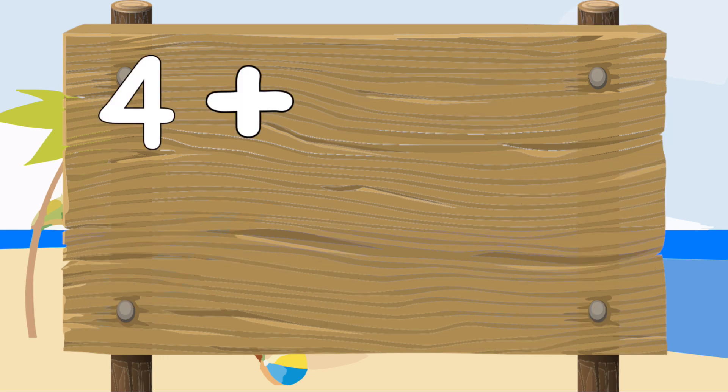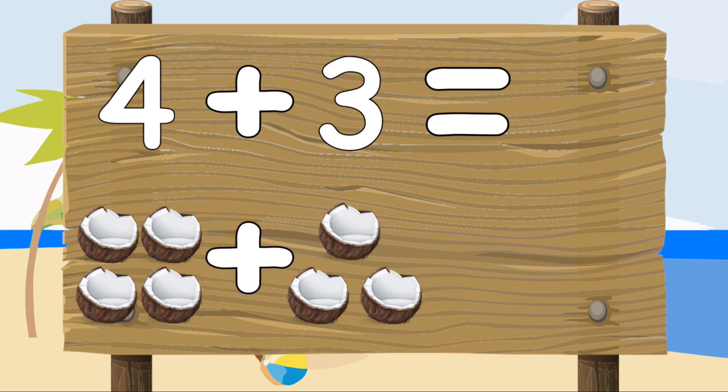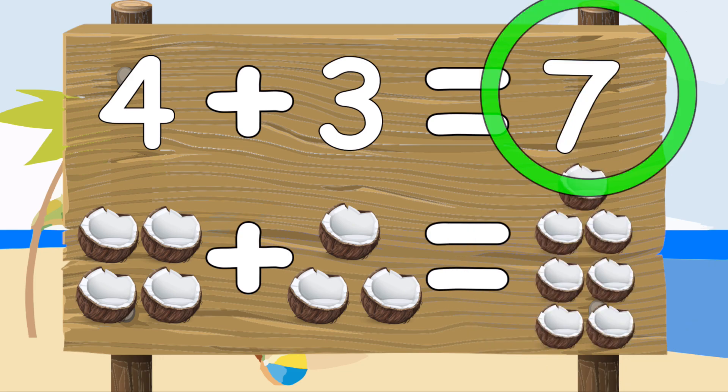Four plus three equals — four coconuts plus three coconuts equals one, two, three, four, five, six, seven. Seven coconuts. Four plus three equals seven.